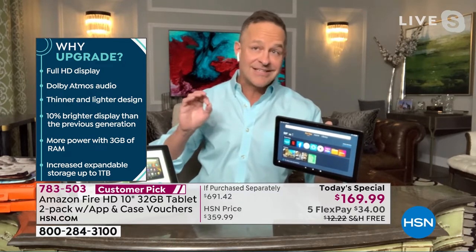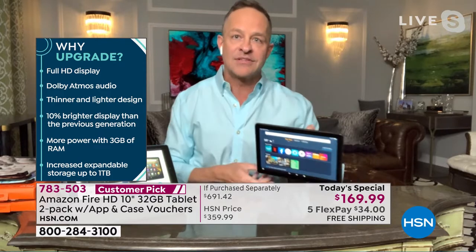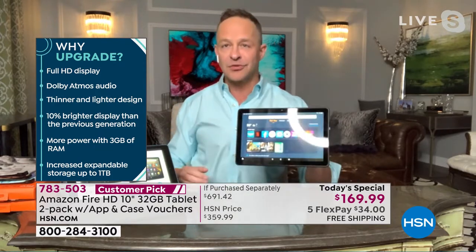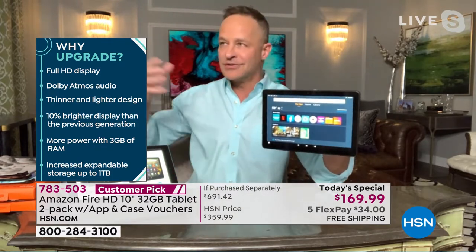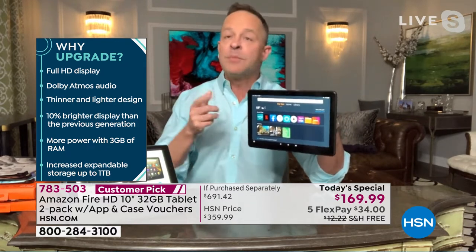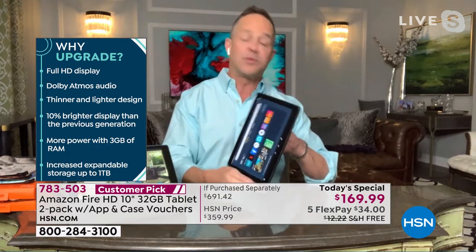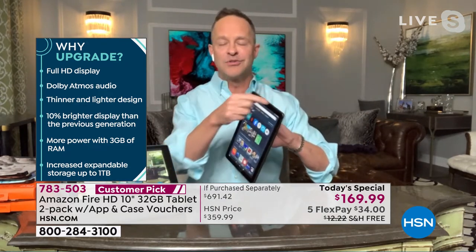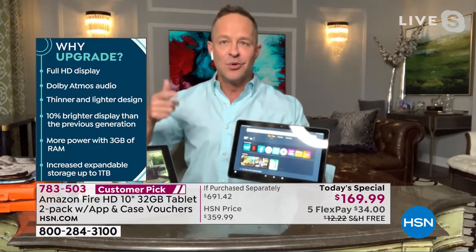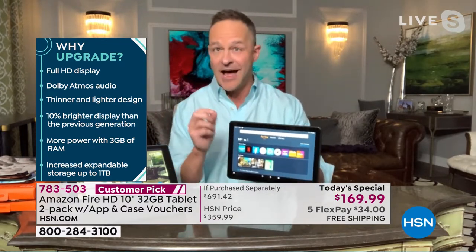Full high definition display — 1080p full high definition. Dolby Atmos audio. So not just a beautiful screen, but the full visual and audio experience like going to the theater. Dolby built in here. You can use Bluetooth earbuds or there's a place to just plug in earbuds. A lot of newer tech has got rid of that little headphone jack — I like it. It's dependable, it's easy.